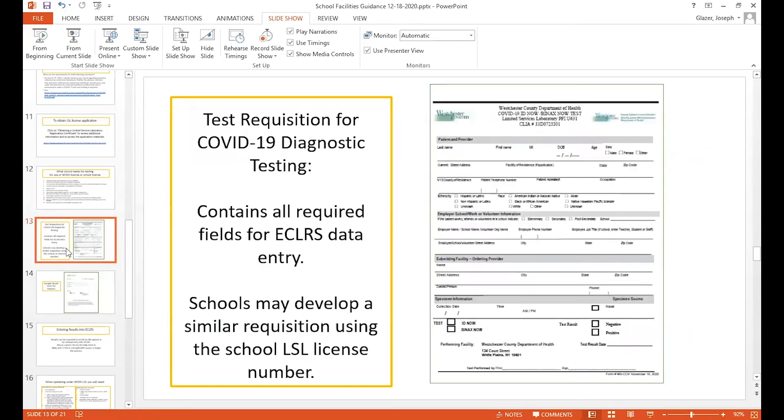This is the test requisition — whether you use our laboratory or another laboratory, you have to complete all the fields in this requisition. We can give you one that doesn't have our name on it if you want to set up your own limited services requisition.